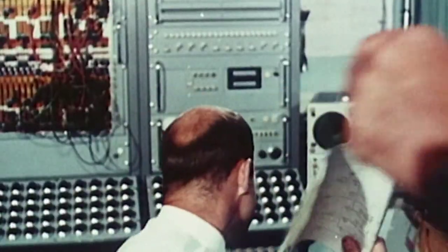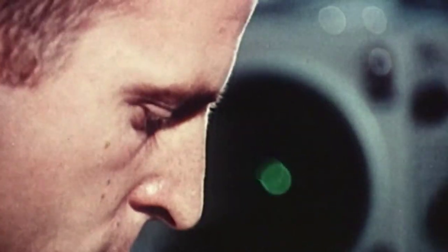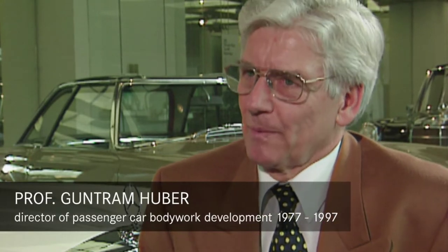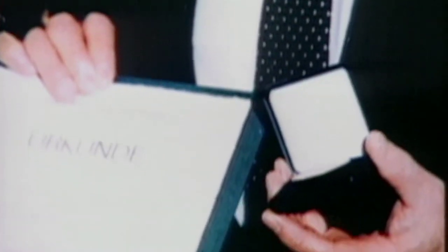Barényi is now head of the new pre-development department in Sindelfingen. Just like every genius, he was very idiosyncratic. That didn't mean you couldn't get along with him, but he preferred to work on his inventions in his laboratory. He was obsessed with his ideas, and everything else was secondary.